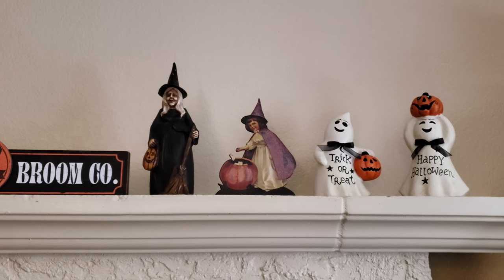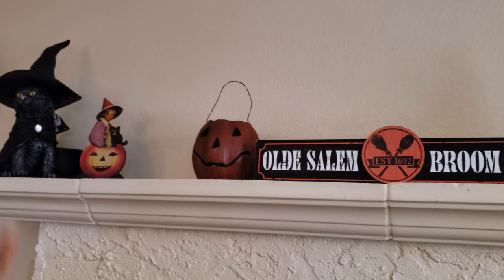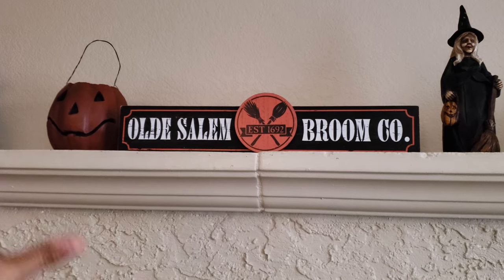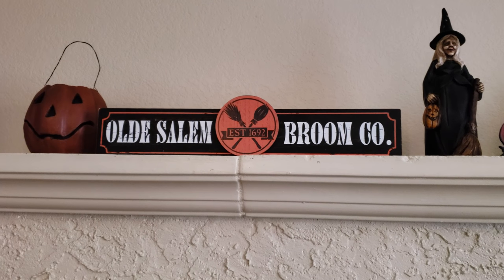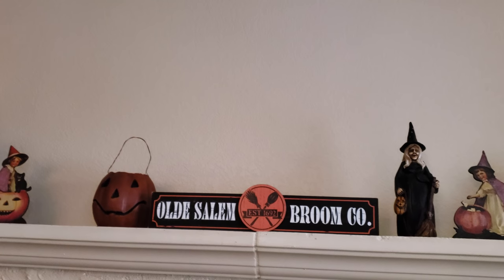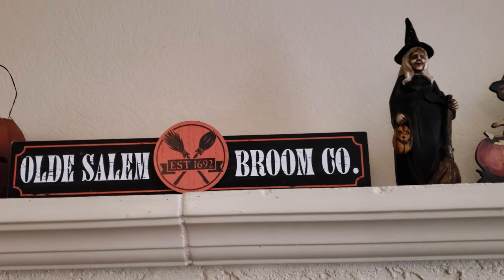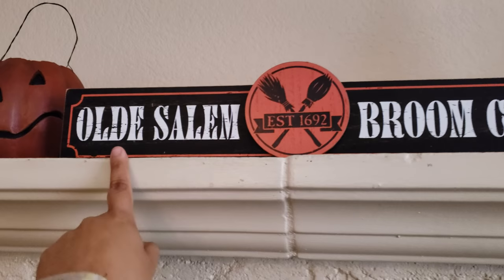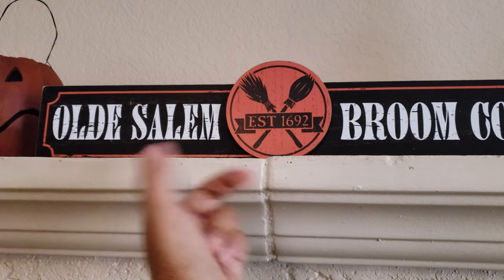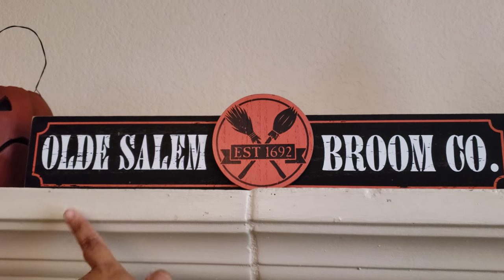Here is my mantle. This is not what it's going to look like — I'm just trying to figure out what I'm going to do up here. Either I'm going to put out the Halloween homes up here or what. I feel like I have too much space and I want to cover every single inch. We did find this Old Salem Room Company piece — it was $9.99 and we only paid like $3.19 to $3.20. Not a bad price for something like this. My husband loved this one.